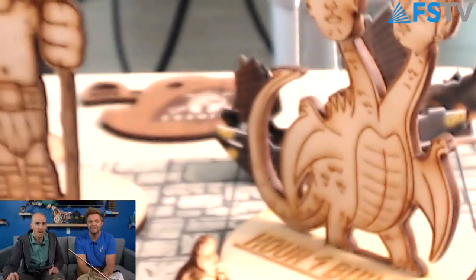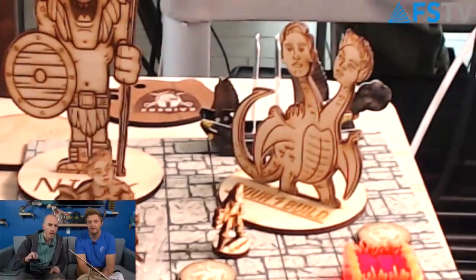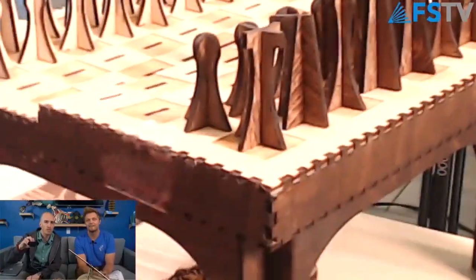Let's go through some of the examples we have for toys. We did a show a couple months ago where we did personalized game pieces — a lifelike representation of each person. We also have a laser-cut chess set, which is available as a free project. And then this really cool helicopter too.